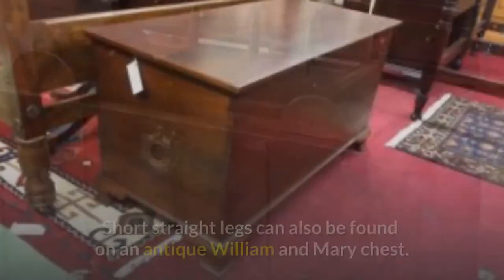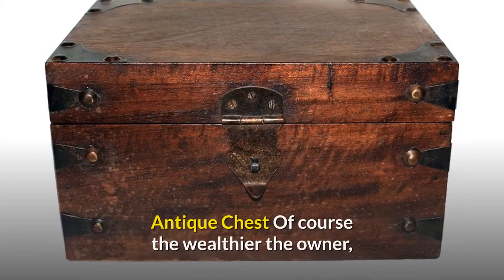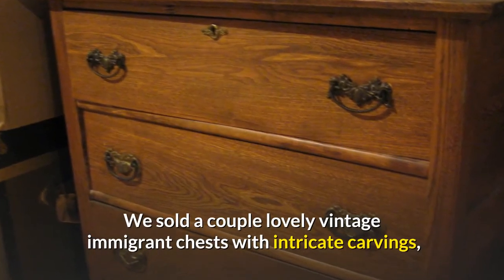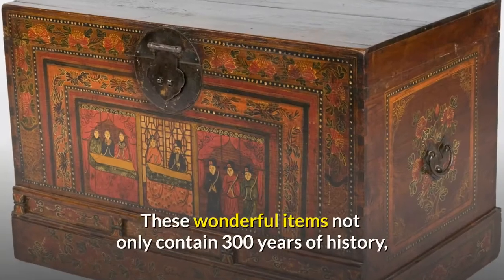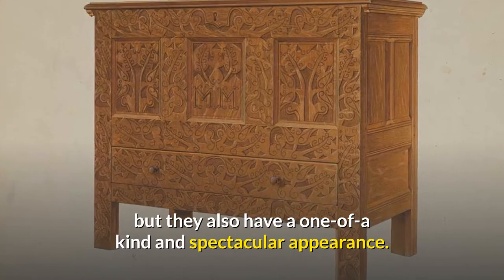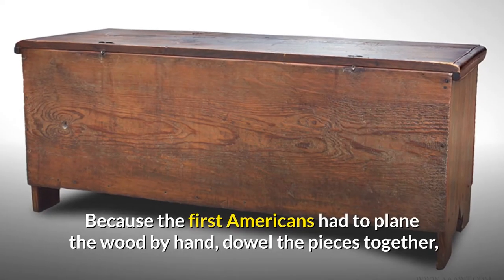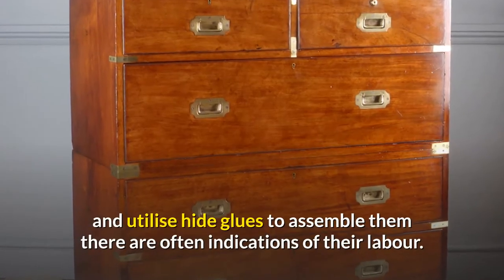Paneled sides and short straight legs can also be found on an antique William and Mary chest. Of course, the wealthier the owner, the more beautiful and sophisticated the antique immigrant chest. We sold a couple of lovely vintage immigrant chests with intricate carvings, and they were always such a conversation starter for the new owners. These wonderful items not only contain 300 years of history but they also have a one-of-a-kind and spectacular appearance. Early American antique blanket chests contain a number of attractive qualities.